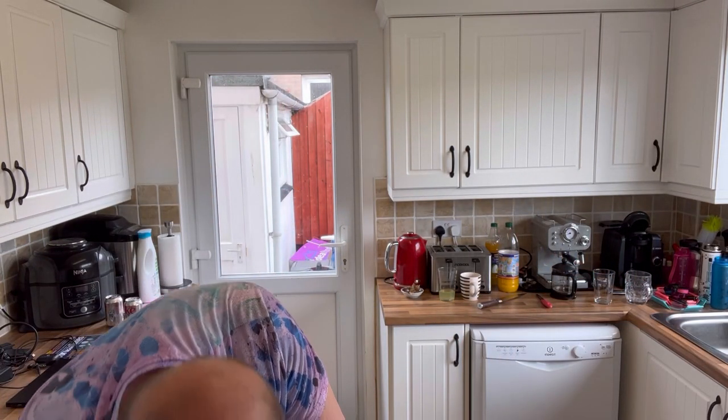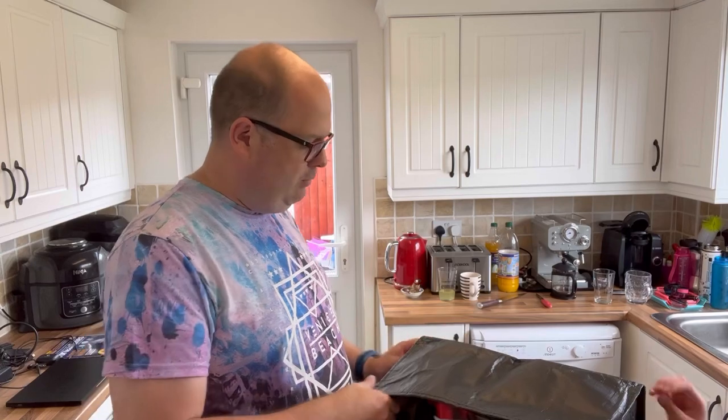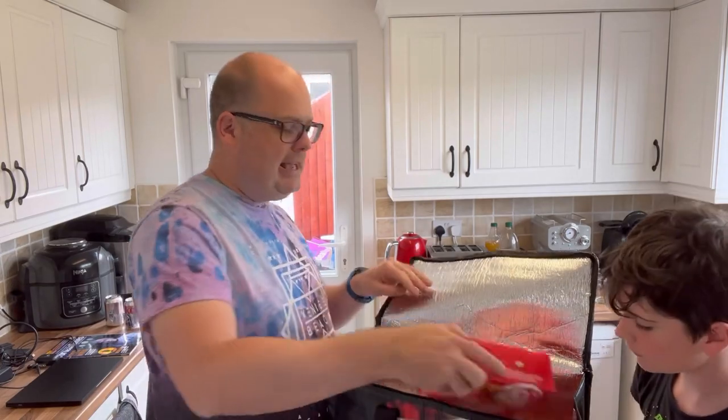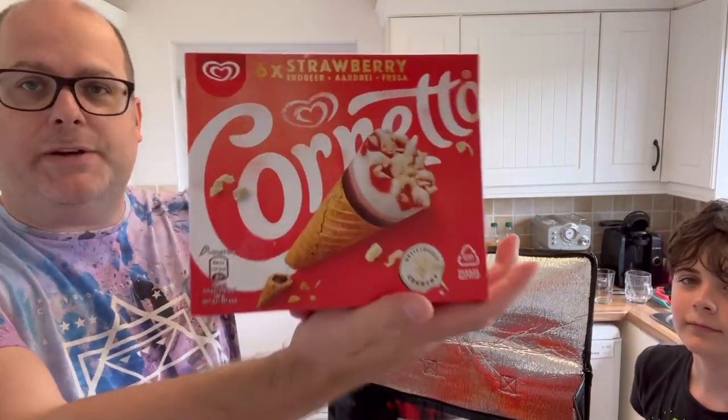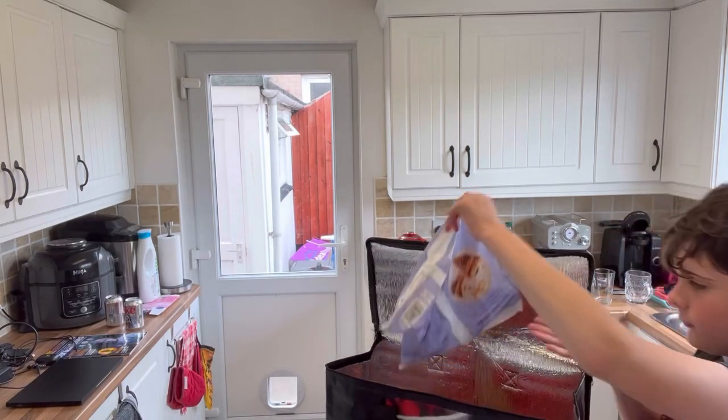We're going to start with the frozen stuff because that's always the best place to start. Open the freezer — ready? What do you think we got? Max didn't come with me to the shop so he doesn't know. We've got strawberry Conettos, six of them. That's always a proud piece of that one.